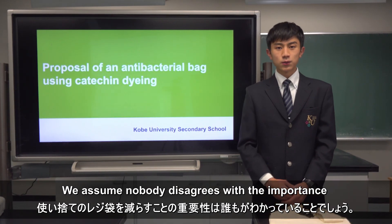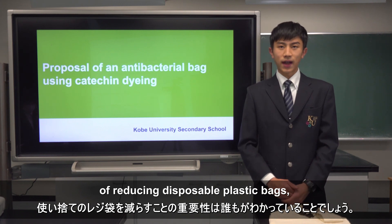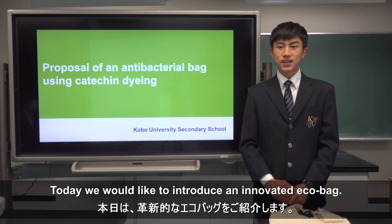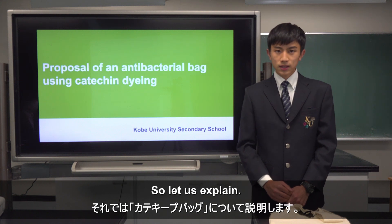We assume nobody disagrees with the importance of reducing disposable plastic bags, but the question is how we accelerate them. Today, we would like to introduce an innovative EcoBag. We call it Catechit Bag. So let us explain.